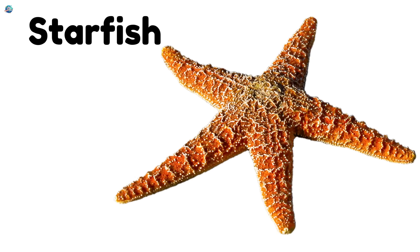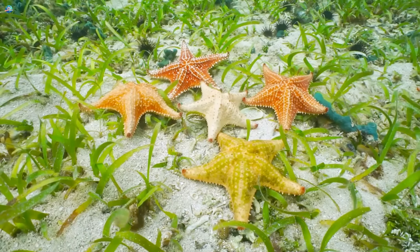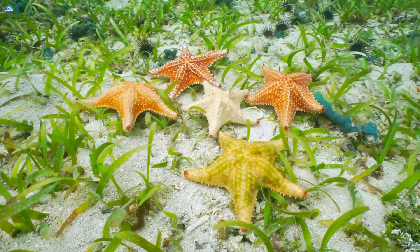Starfish — not really a fish. Starfish can regrow arms if they lose one.